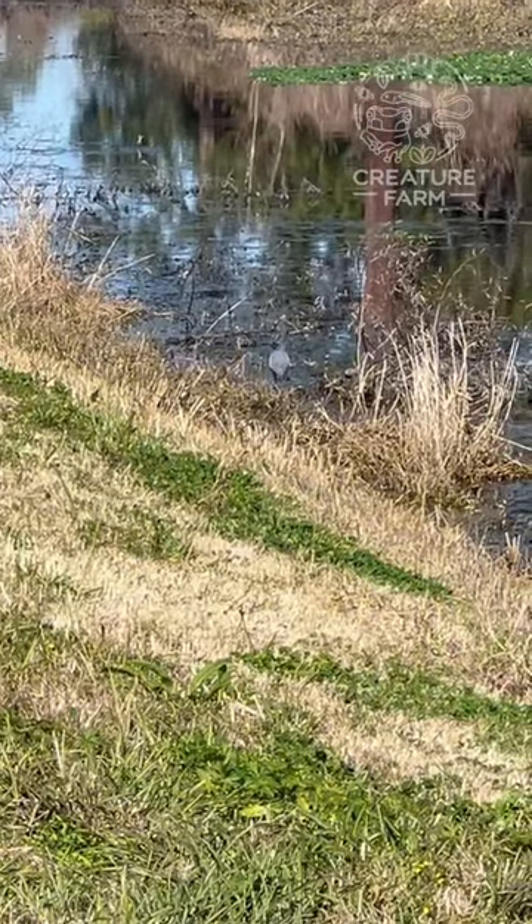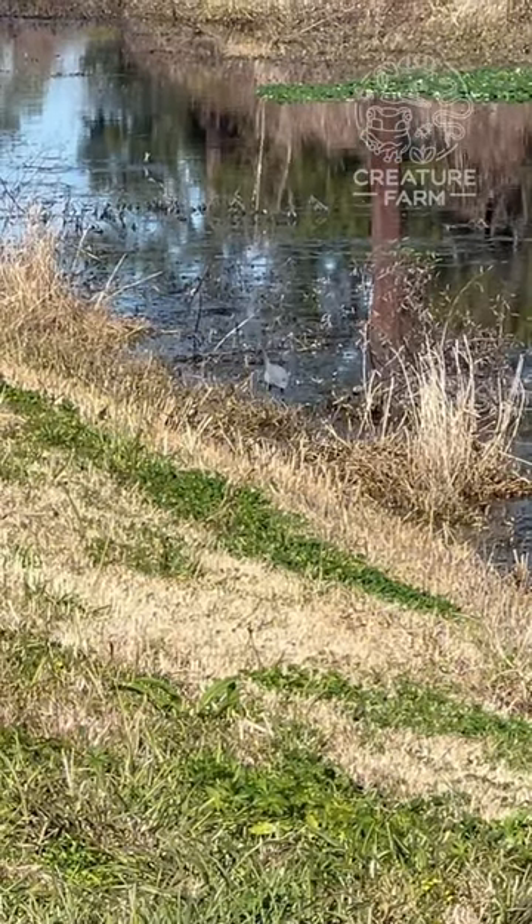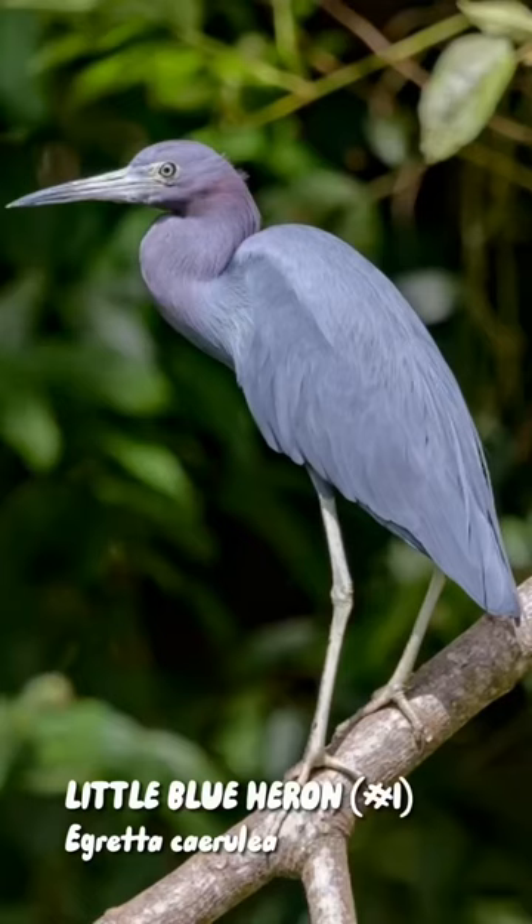Pretty early into our adventure, my kids and I found this cute little guy. I wasn't 100% sure what it was, but knew it looked like a smaller version of a blue heron. Well, it turns out that's exactly what the species is — this is a little blue heron.